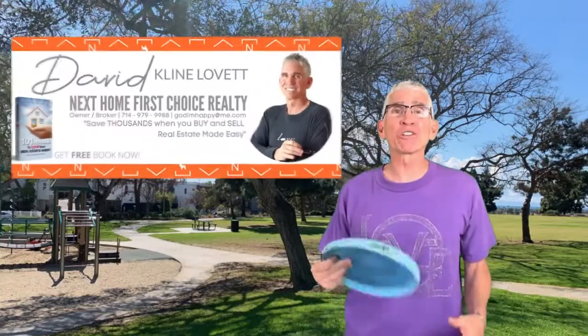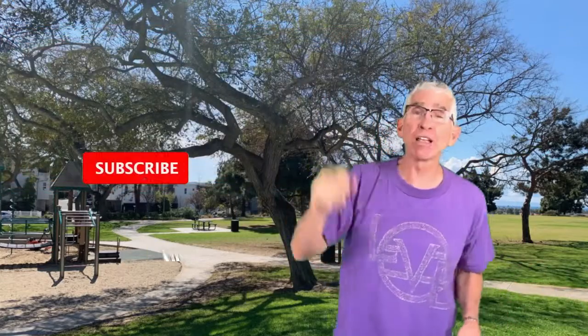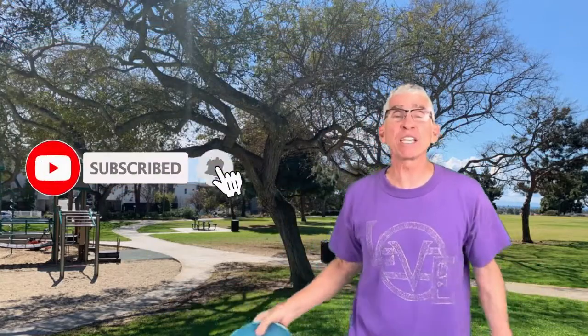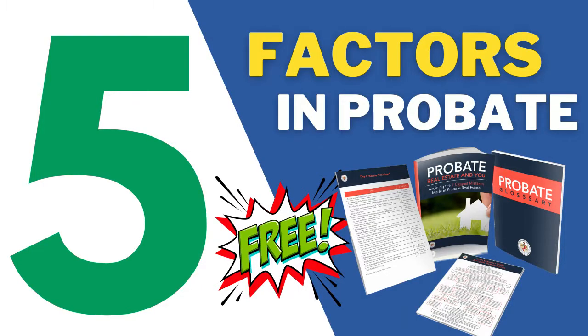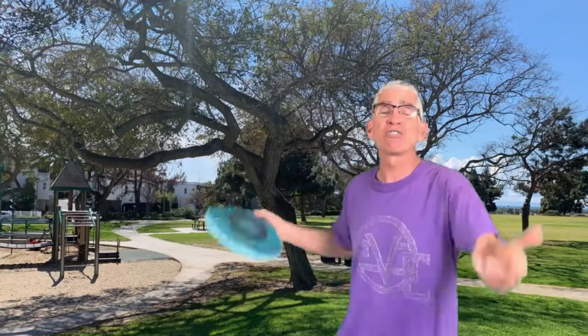Hey, this is David Klein-Levitt, broker owner, Next Home, First Choice Realty, hopefully your choice. Don't forget to hit the subscribe button and the bell because we give you videos each and every week on real estate, on probate, on fun stuff in Costa Mesa, Newport Beach, and Huntington Beach, and all over the place. It's great, it's informative, it's fun. Let's go! Right now.